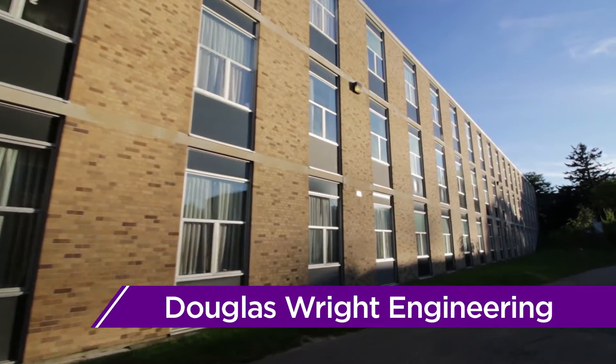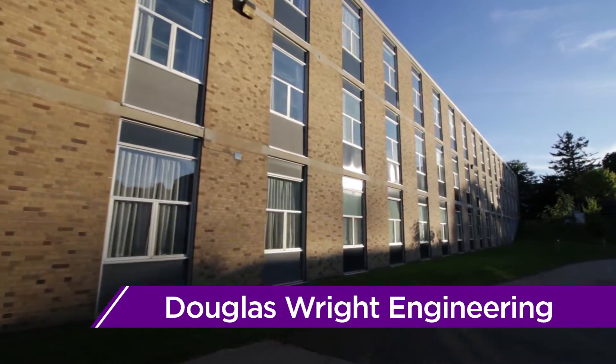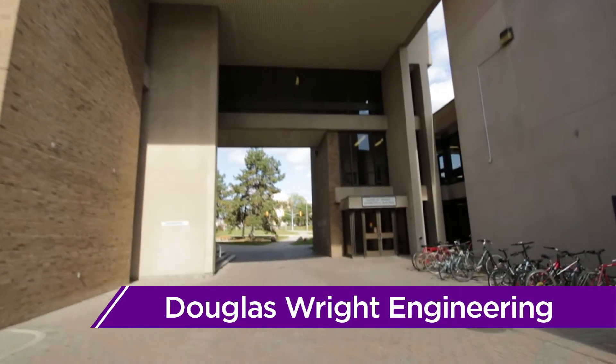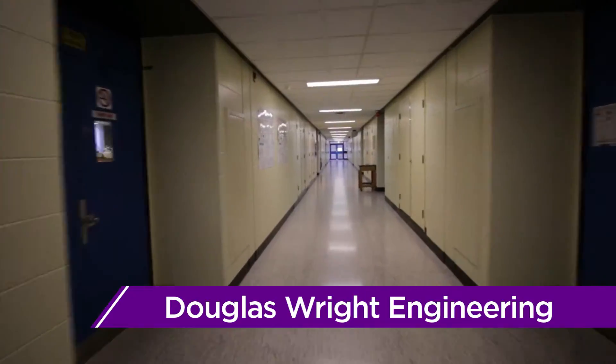Douglas Wright Engineering, more commonly known as DWE, is home to the Civil and Environmental Engineering Departments. As DWE is home to over 20 classrooms and labs, there's a good chance you'll have at least some of your classes here, regardless of your program.